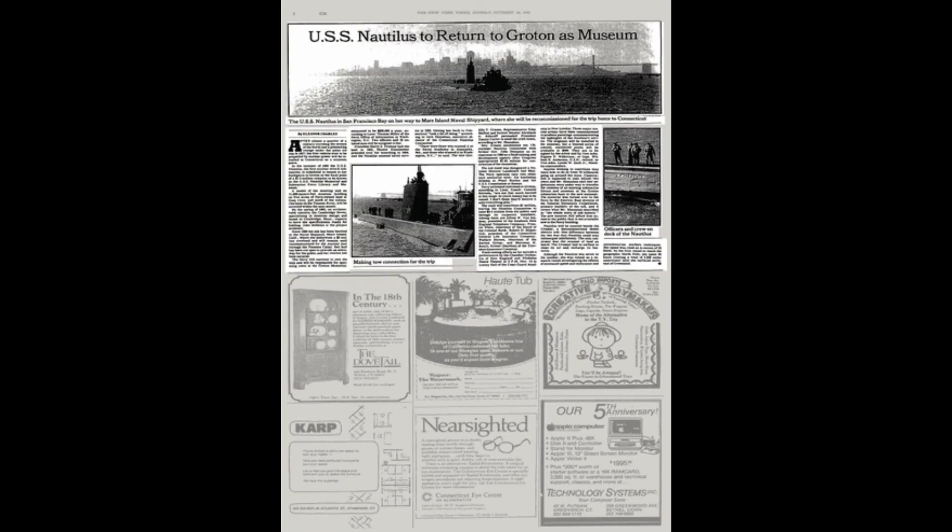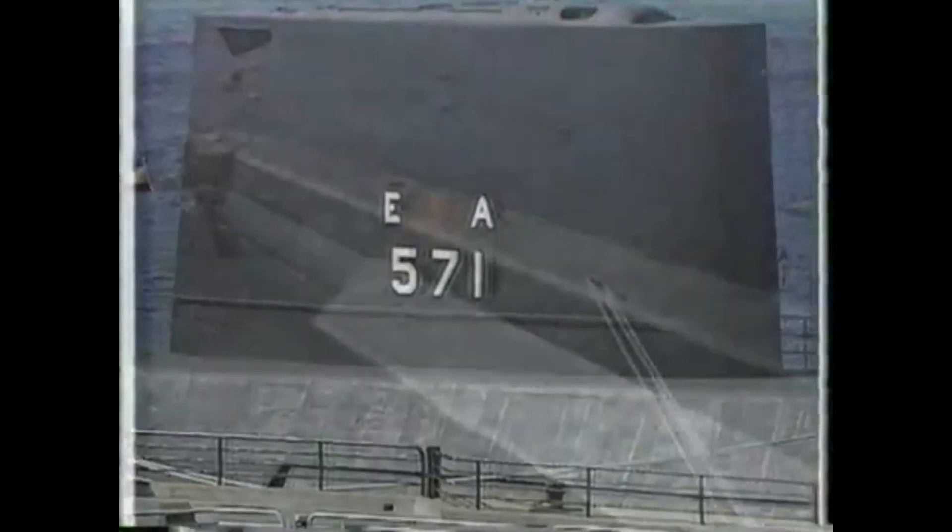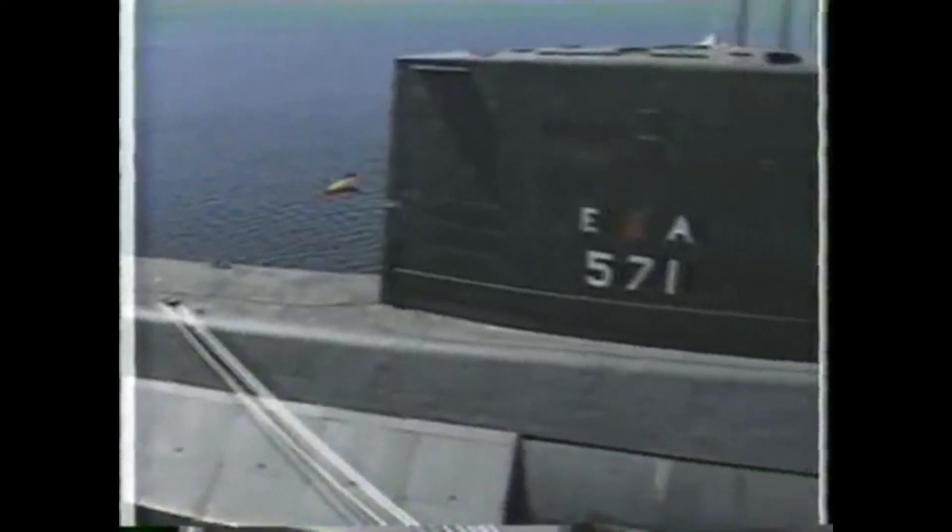On May 20, 1982, the sub was designated a National Historic Landmark by the Secretary of the Interior. After an extensive historical ship conversion and restoration was performed, she was towed back to Groton, Connecticut and arrived on July 6, 1986, where it remains today as a museum open to the public.